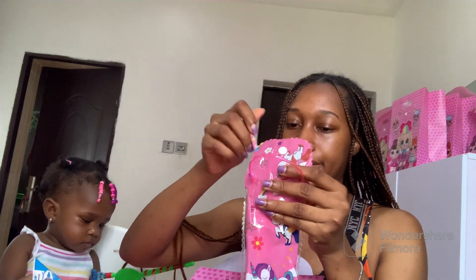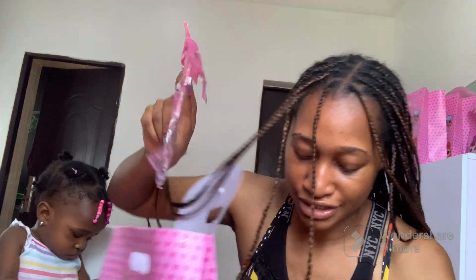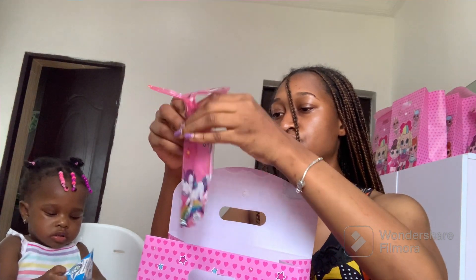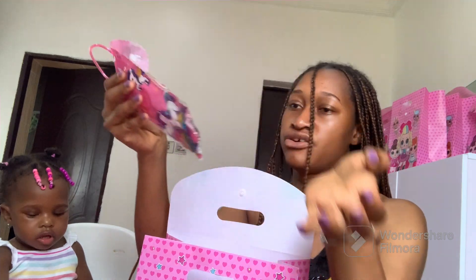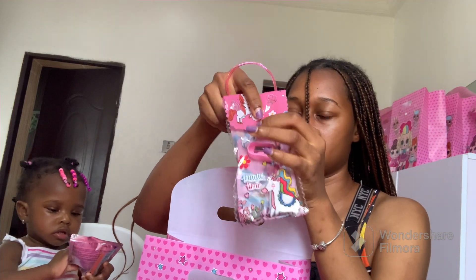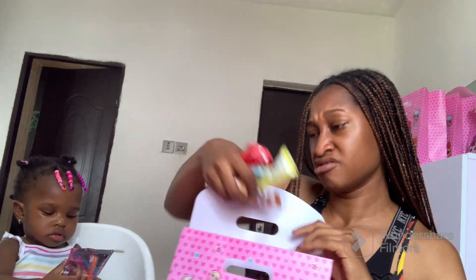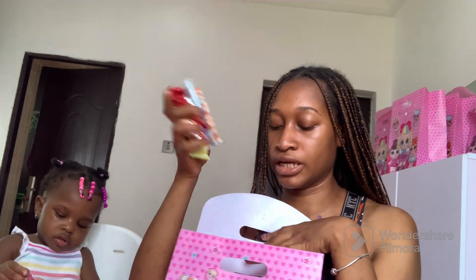Also in there is a pencil case — she's already pulling it apart! It's just a pencil case with a pencil, a sharpener, and a ruler. Just basic things to play with. And then some sweets and chocolate — just basic sweets and chocolate. So that was a basic party pack.